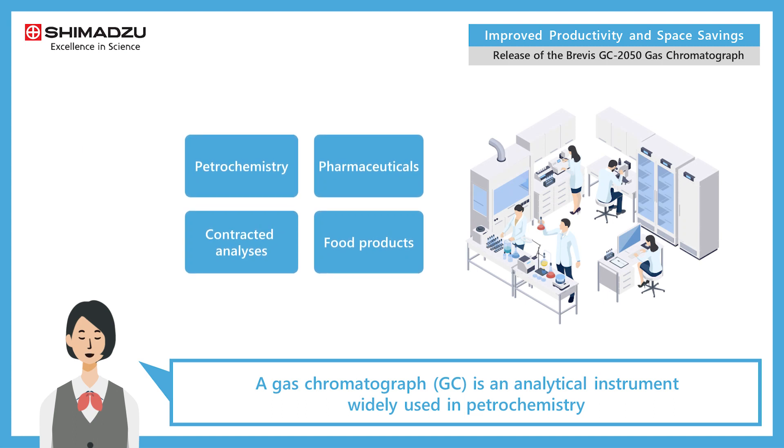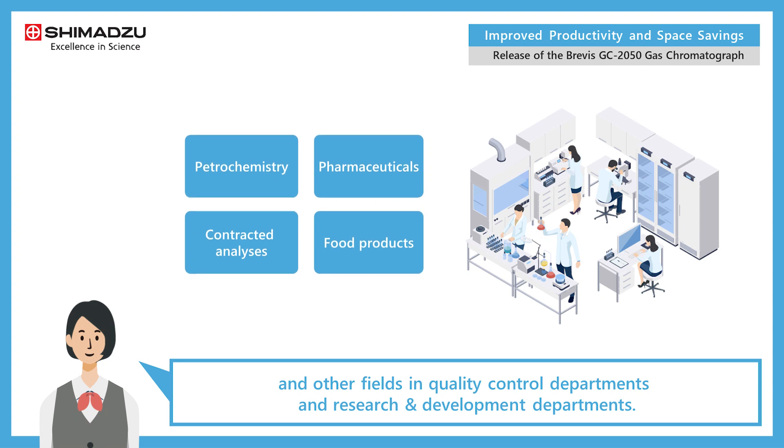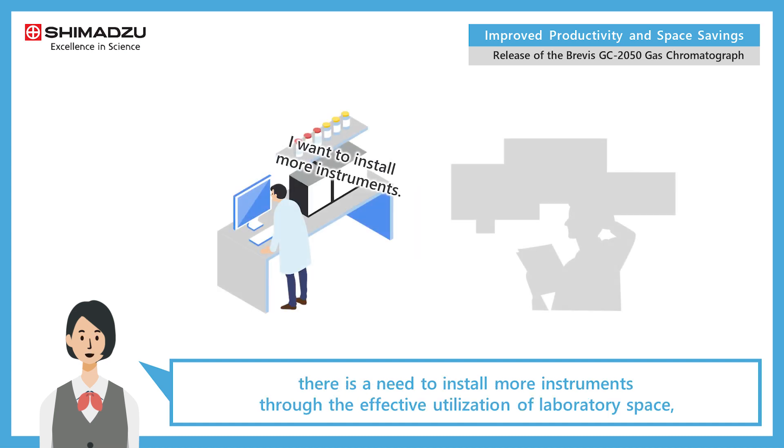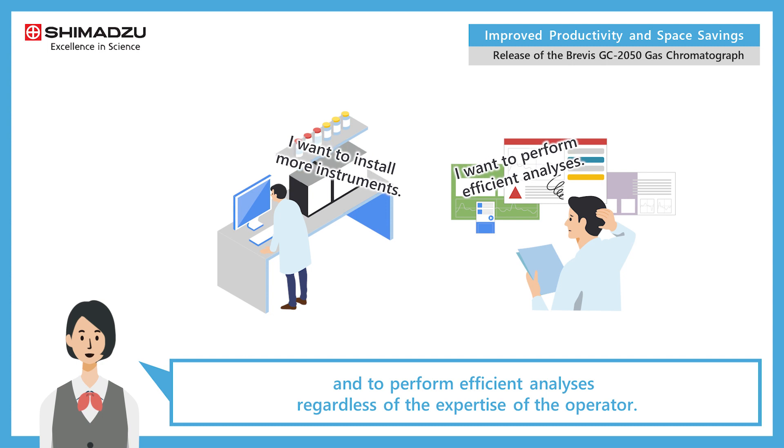A gas chromatograph is an analytical instrument widely used in petrochemistry and other fields, and in quality control departments and research and development departments. In quality control departments where conventionally GC systems are often used, there is a need to install more instruments through the effective utilization of laboratory space and to perform efficient analyses regardless of the expertise of the operator.